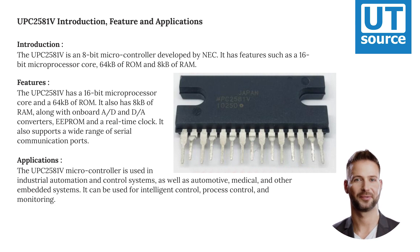The UPC-2000-581V has a 16-bit microprocessor core, 64KB of ROM, and 8KB of RAM. It also has onboard A/D and D/A converters, EEPROM, and a real-time clock. It also supports a wide range of serial communication ports.